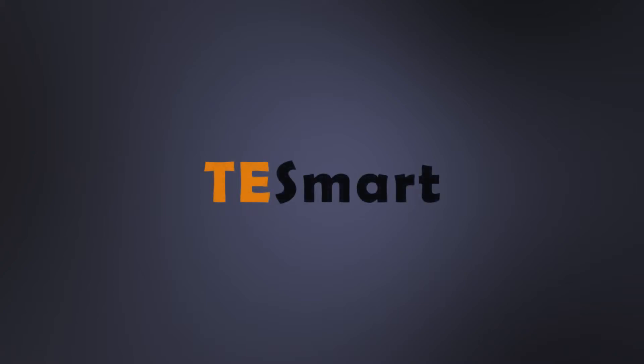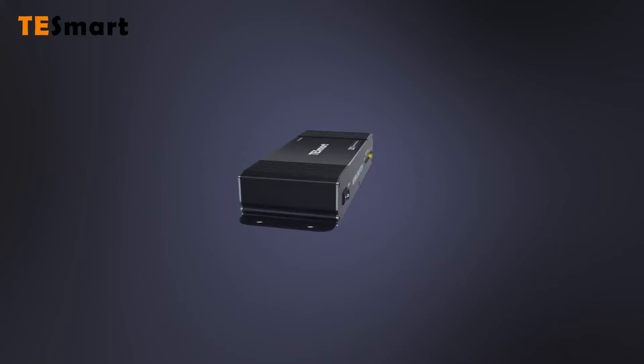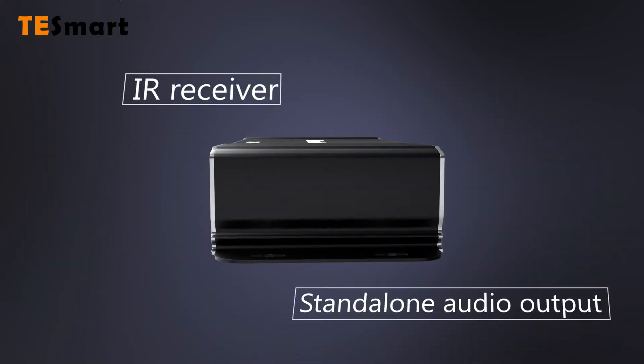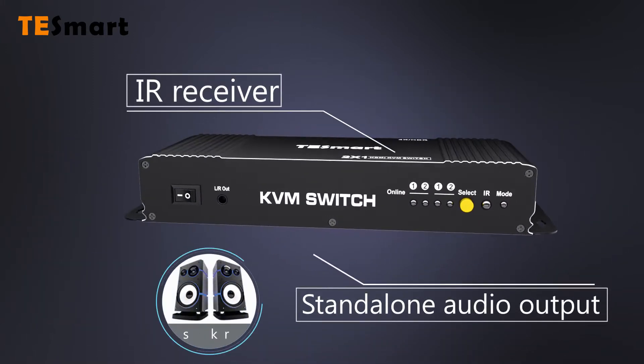TE Smart, open a connected world. IR receiver and stand-alone audio output.